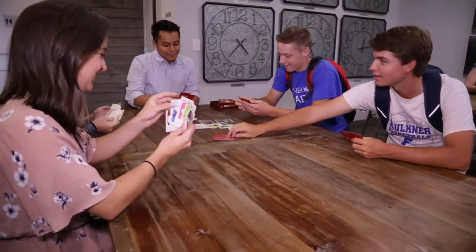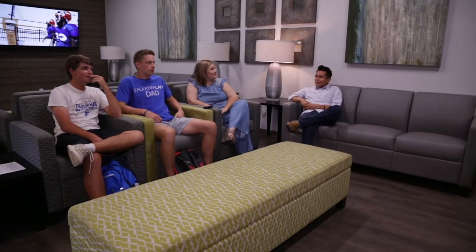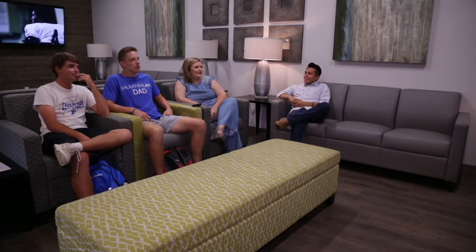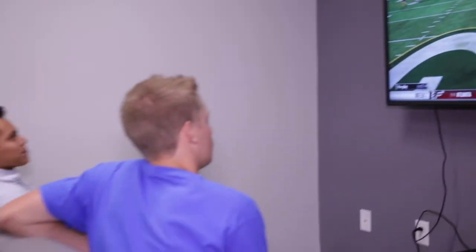While ladies are not allowed in the students' rooms of this building, they are allowed to hang out in the lobby until curfew. There is a common area on each floor that has a seating area with a smart TV.